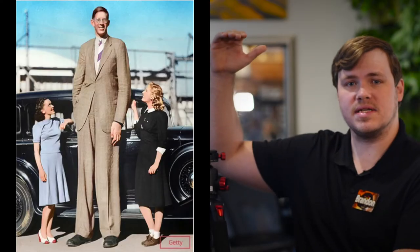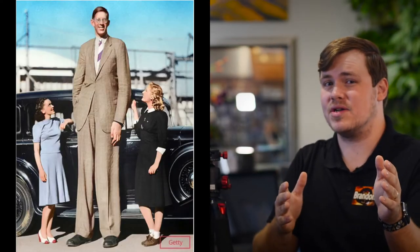So what tripod is going to be the best one for you? It depends on the weight of your gear and how tall you want it to extend. Don't skimp out on a tripod when it comes to buying one. You want to get the best tripod you can afford for your gear — your images depend on it.